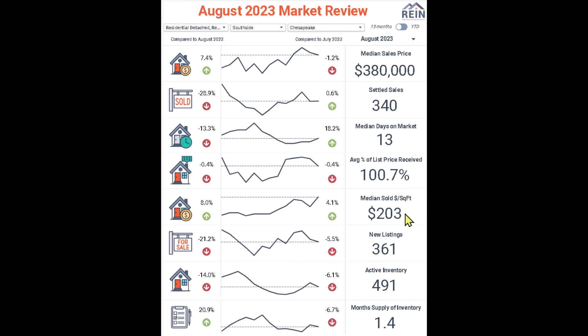$203 a square foot — pretty much going hand-in-hand with the percentage of growth for the median sales price. New listings on the market: this tells us it's definitely a seller's market. 361 new listings, a 21.2% decrease where it was 458 last August. Active inventory down 14%, from 571 to 491.